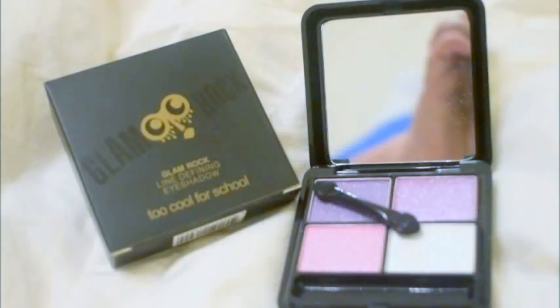Next we have a really nice eyeshadow compact. I just got one from Pop Sugar Must Haves, so I may end up giving this one away — but it is very nice. It has three pink shades, two shades of purple, and white, and it has a really big mirror, so I actually won't give this away; I really like it. We also have a silver necklace — it looks a little short for my taste, but not that bad.